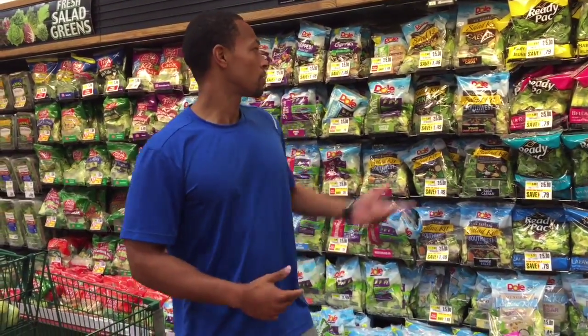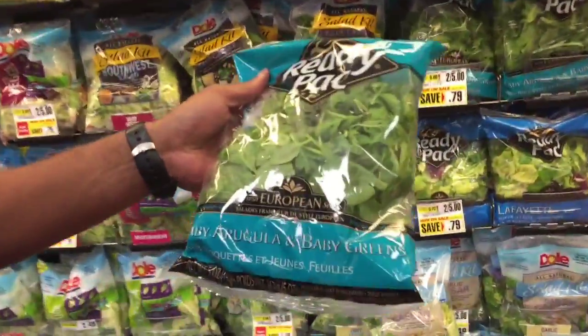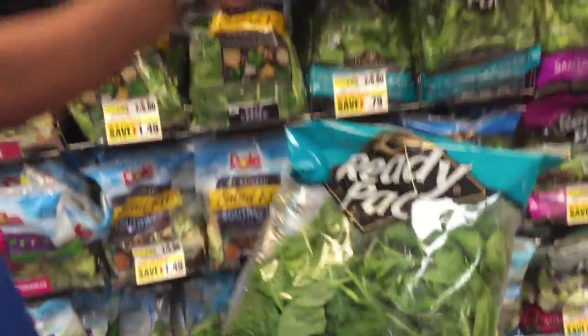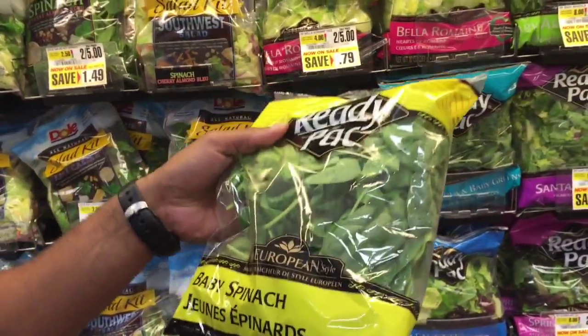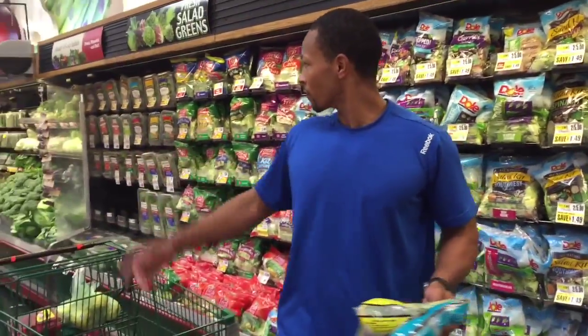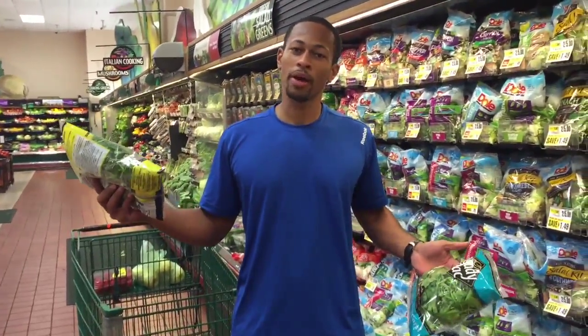Next up I'm going to grab some spinach. You can either do a lettuce mix, whatever you like. I like spinach because of the vitamins they offer. This one has baby arugula and baby greens in it. You can go up top here and get your baby spinach — $2.50, it's really good. You can also make your own by getting it fresh, but I'm all about efficiency and it's already cut up for me in the bag.